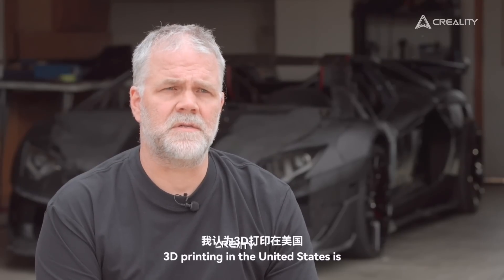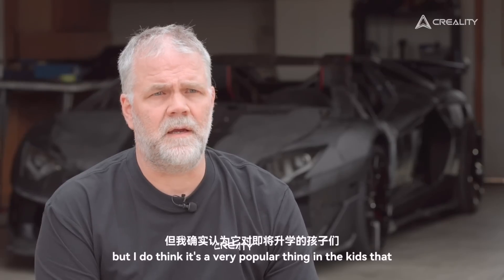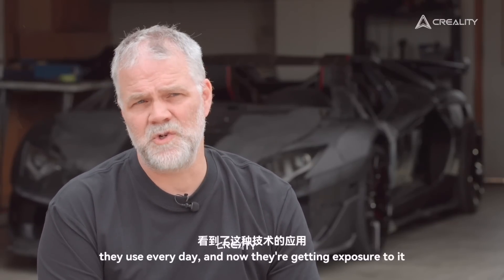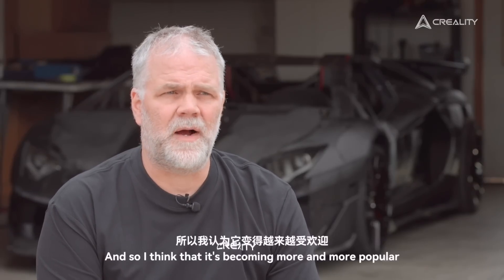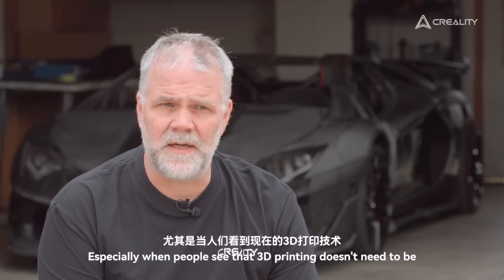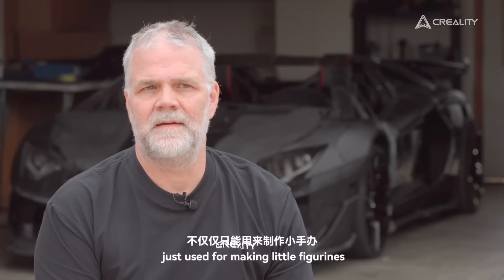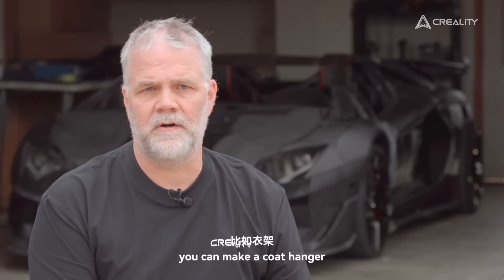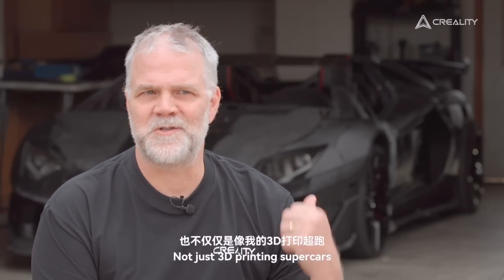3D printing in the United States is, I think, still a little bit in its infancy. But it is a very popular thing with kids coming up through school — they're seeing a lot of this technology used in the things they use every day, and now they're getting exposure to it in junior high, high school, and college. It's becoming more and more popular, especially when people see that 3D printing doesn't need to be just used for making little figurines. You can actually make usable pieces — like a coat hanger, a bookshelf — a lot of different things around the home, not just 3D printing supercars.